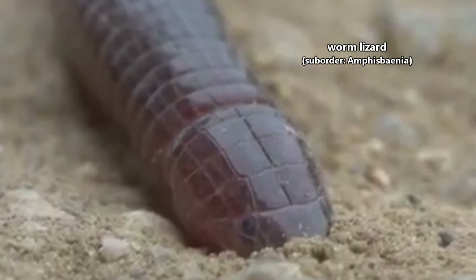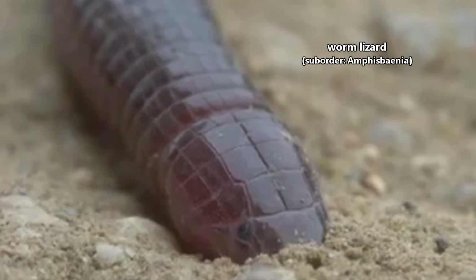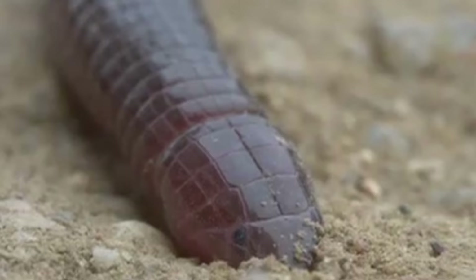These animals are called worm lizards because they look like worms. They even have ringed segments like an earthworm, which helps them to move around. But technically, these reptiles aren't lizards, at least not according to current classification.